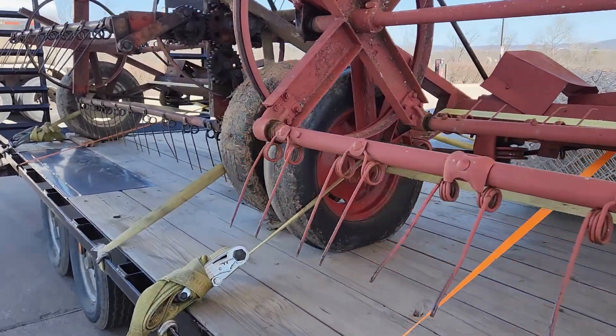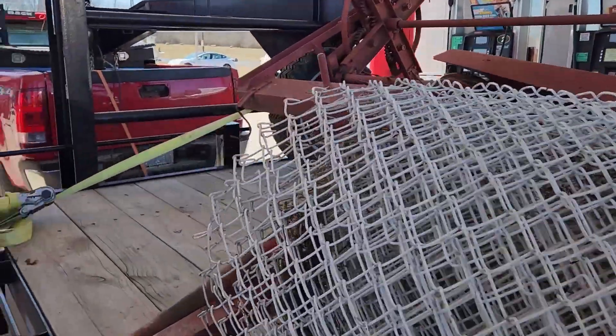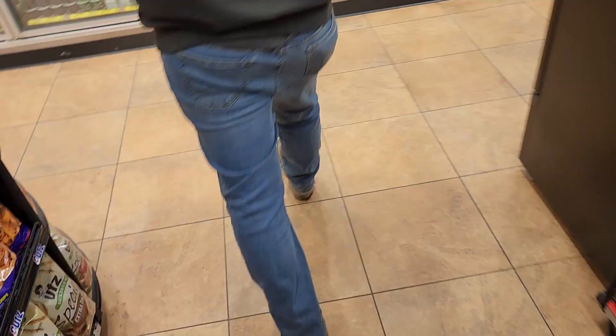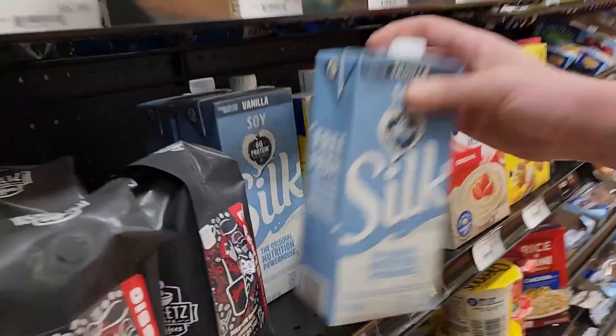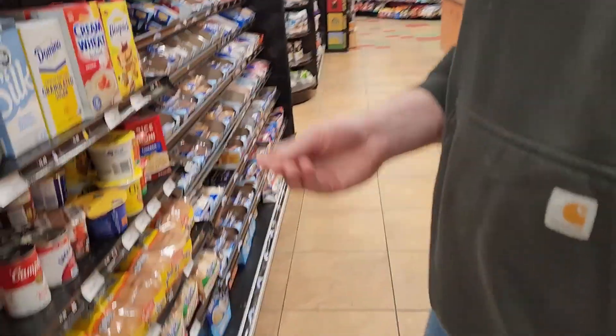We're headed back from the auction, we got these two tedders loaded up and Kellen's chain link fence. Hopefully you'll see them in the field soon. Good thing she wasn't empty — they got all kinds of stuff here. We got lunch. You can't be showing that on me — I'll just have them blur it. What do we get? Someone tell me or tell him to tell me what this is — put it in the comments.